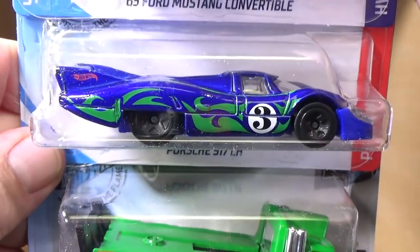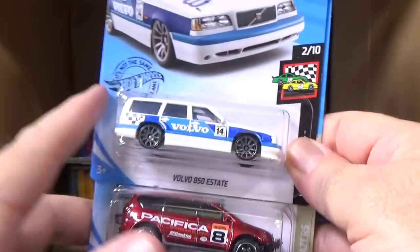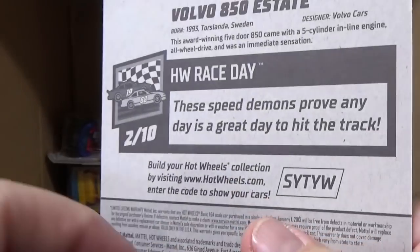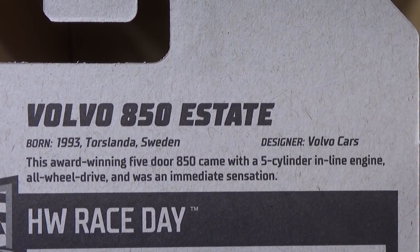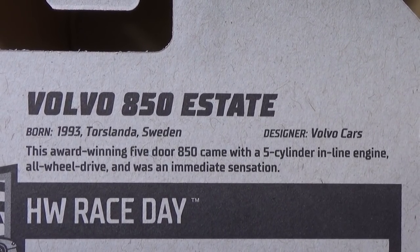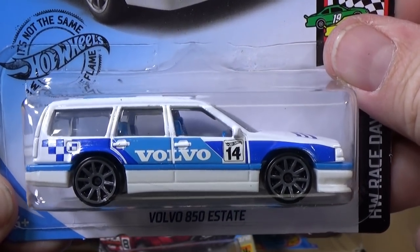Porsche 917 LH — it looks like it's fast. And here you have the Holidator. Here's a new model from this case, new for 2020, first appearance. You have the Volvo 850 Estate. In this case it's the USA or English mix, so the packages have these special blurbs on the back for new models. New for 2020.